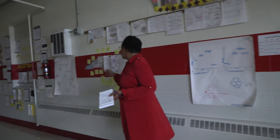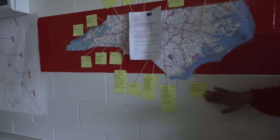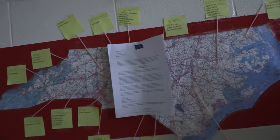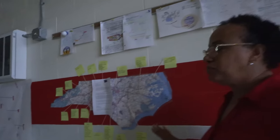As you look at the map here you will see all of the different places where our students have been accepted to colleges such as Elizabeth City State, East Carolina, North Carolina Central, UNC Greensboro, High Point University, Mount Olive, and many many others.